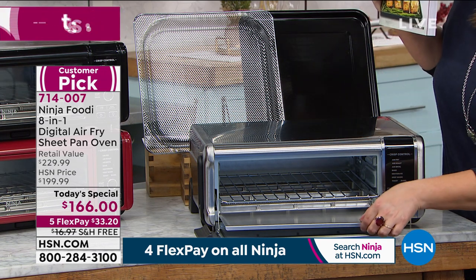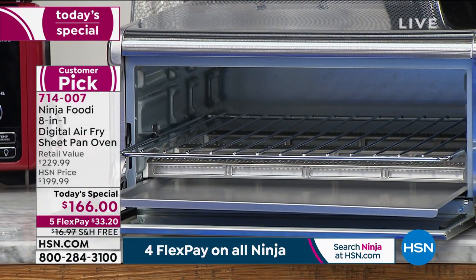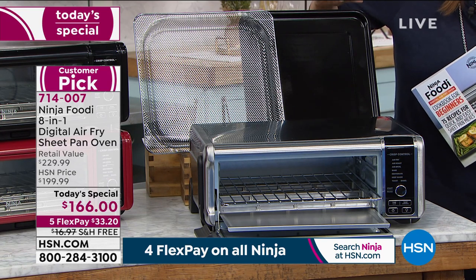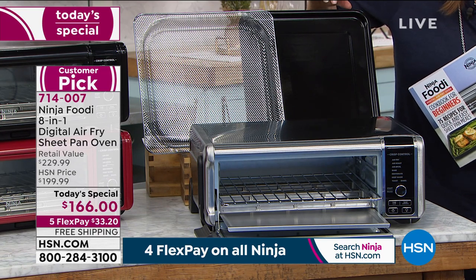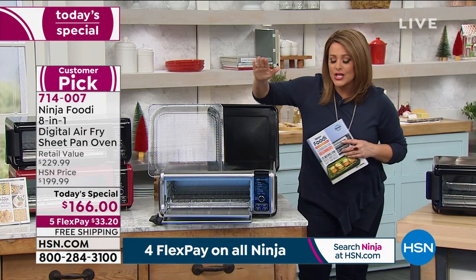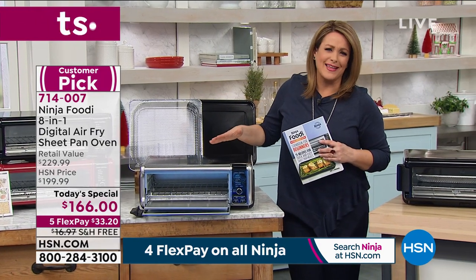You get the crumb tray, the wire rack, the air fry basket, and your sheet pan dinner. Imagine being able to have a full-on dinner including your veg or your sides in as little as 20 minutes — this thing does it all. It is so exciting for anybody who does the cooking.